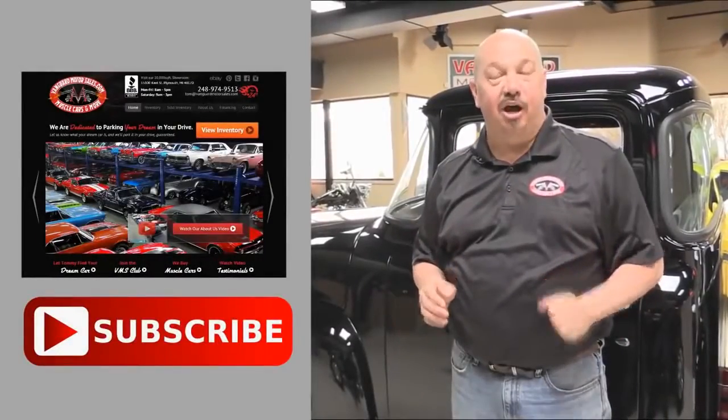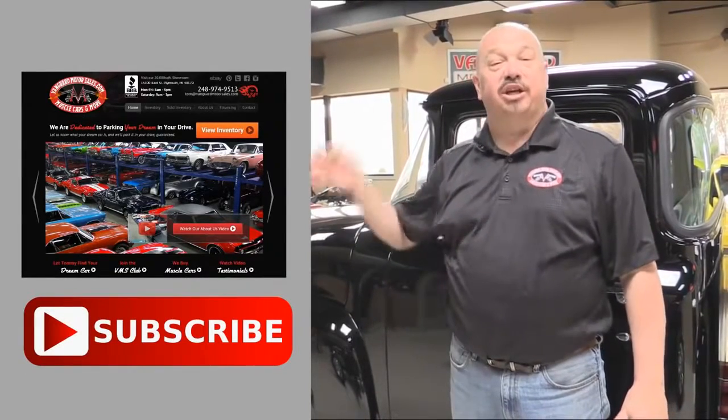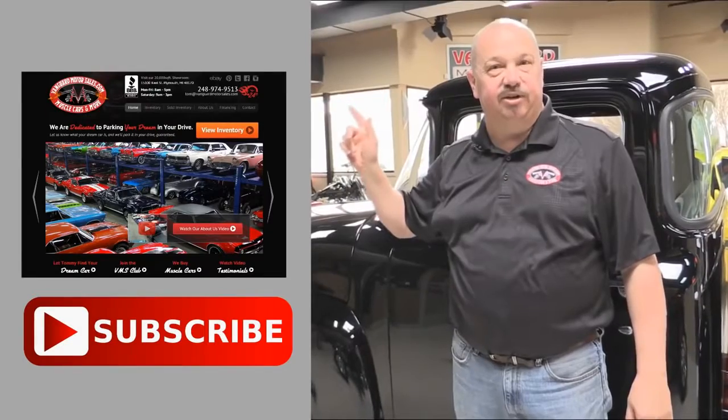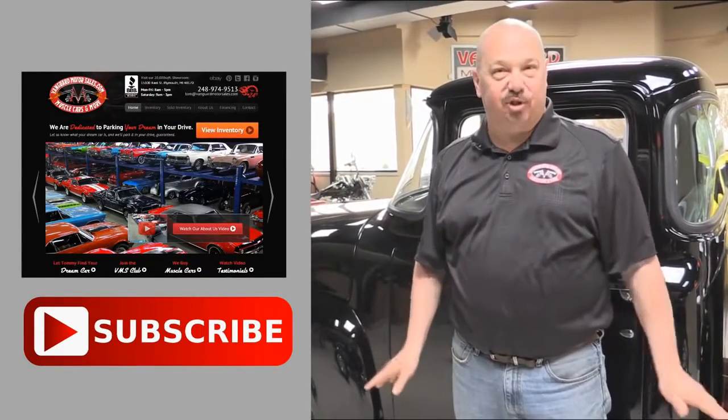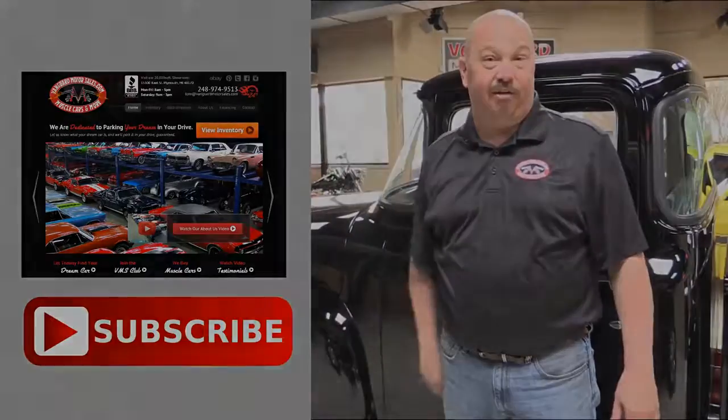Now that you've had a quick look at the car, we'd like to give you a chance to go right to our website — you can click the button up to your left to do that. If you'd like to subscribe to our YouTube channel, click the subscribe button and you can check out a bunch of hot rod videos. Now let's get back and check this car out.